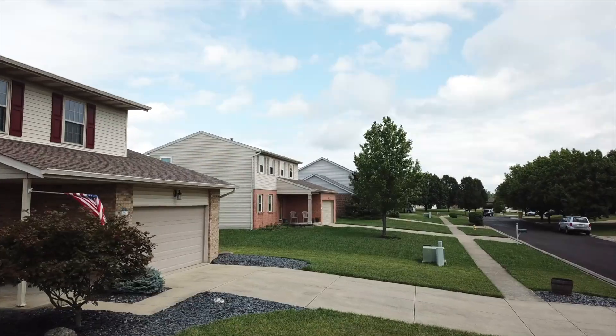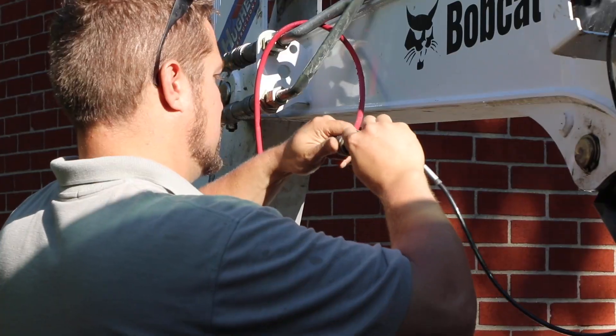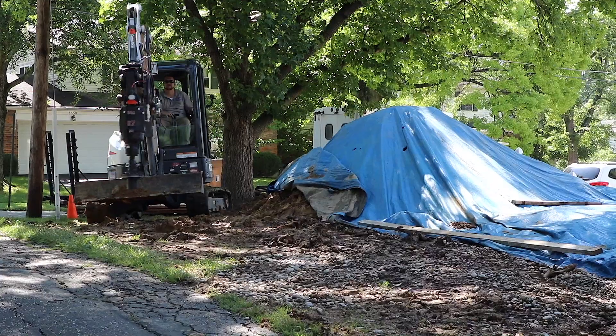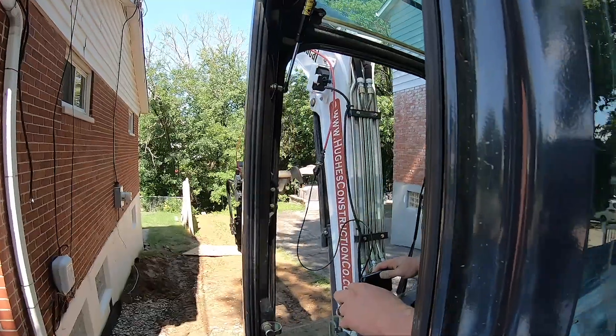For most of us, our home is the biggest investment in our lives. Discovering foundation cracks can be concerning. Every home has them, and most are not problems. Others, however, are.